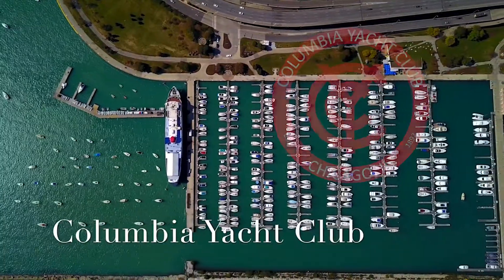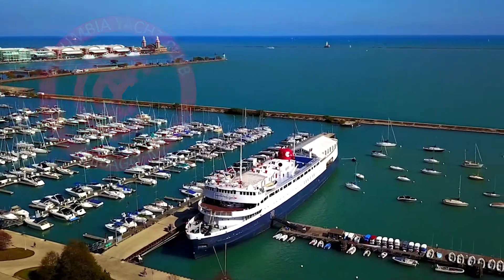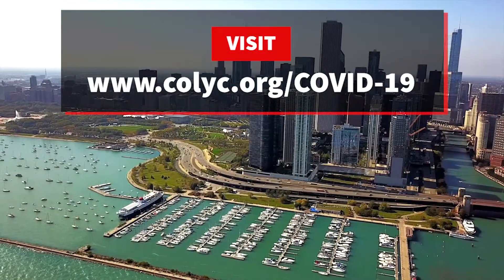Today, we are going to look at all the wonderful private indoor dining options we have at Columbia Yacht Club. This is with our COVID-19 guidelines and policies in mind for super safe, awesome dining for all members.